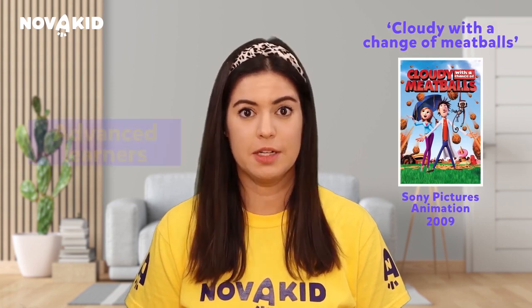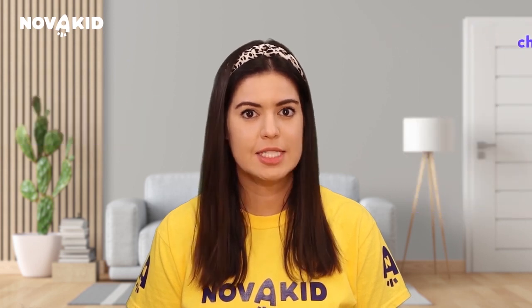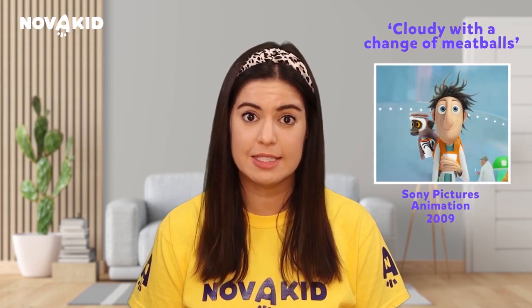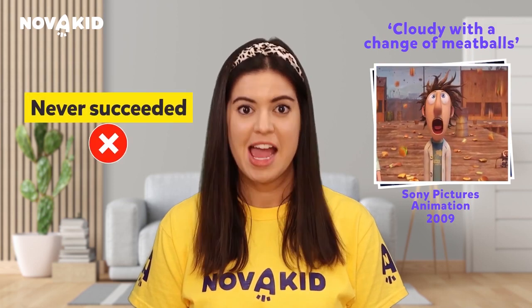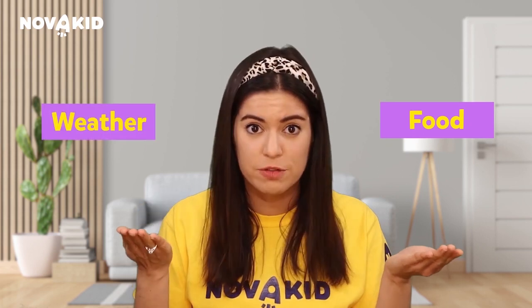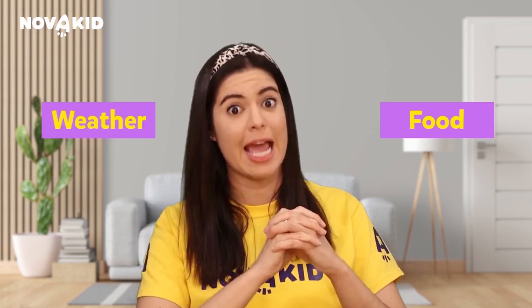Cloudy with a Chance of Meatballs is a film more suitable for advanced learners. It tells the story of a scientist who wanted to invent something meaningful, but he never succeeded. His latest invention turns out to be a complete disaster, and he only has a limited time to fix it. The amazing thing about this film is that your child will learn about food and weather vocabulary at the same time.